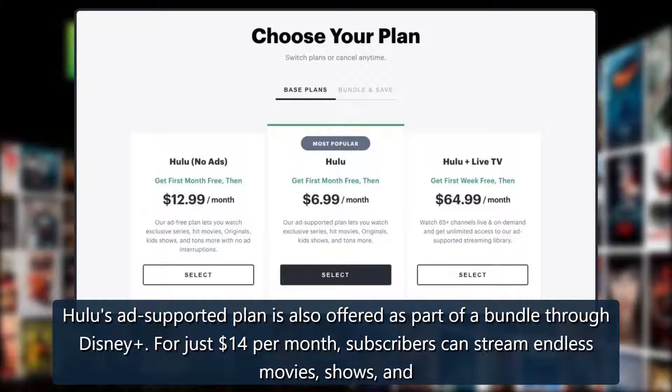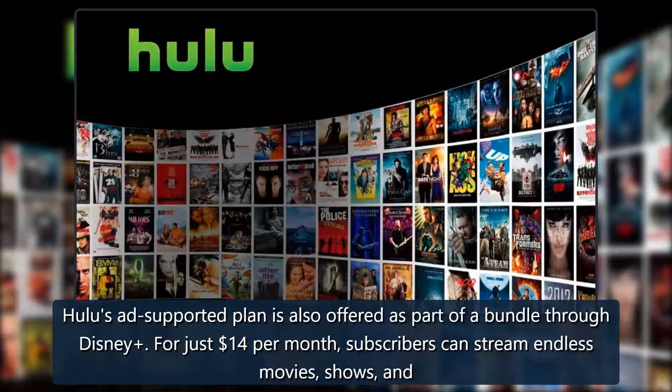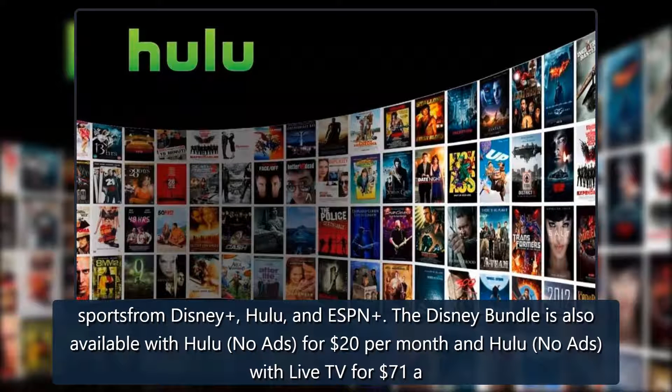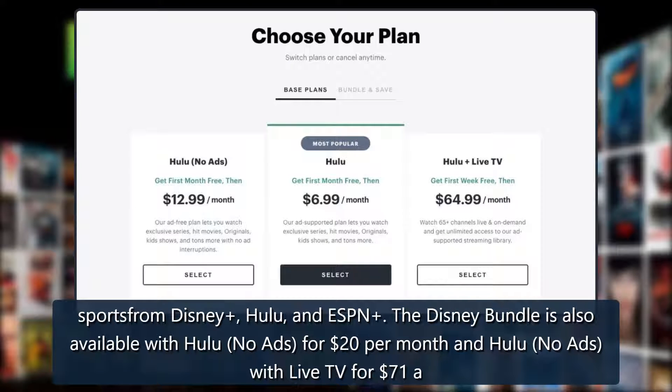Hulu's ad-supported plan is also offered as part of a bundle through Disney. For just $14 per month, subscribers can stream endless movies, shows, and sports from Disney, Hulu, and ESPN. The Disney bundle is also available with Hulu no-ads for $20 per month, and Hulu no-ads with Live TV for $71 per month.